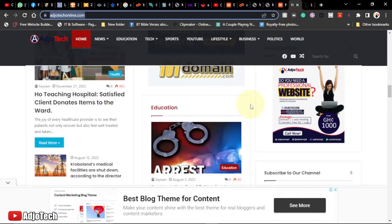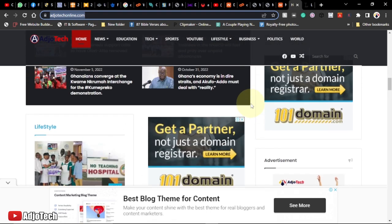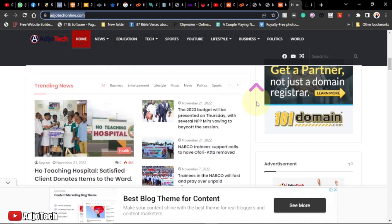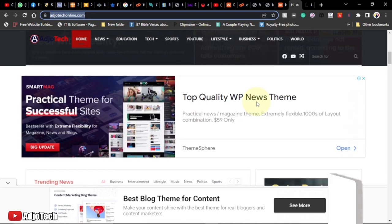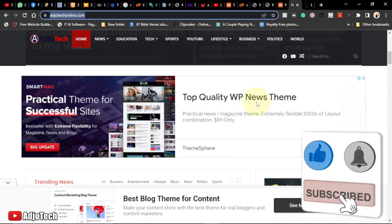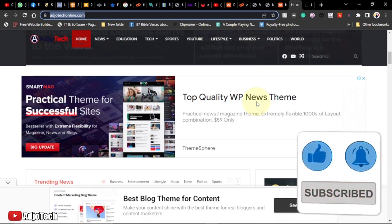Hi there, happy new year! I'm delighted to have you back on my channel. This is my first lesson for the year 2023, and my first tutorial is about WordPress for beginners.